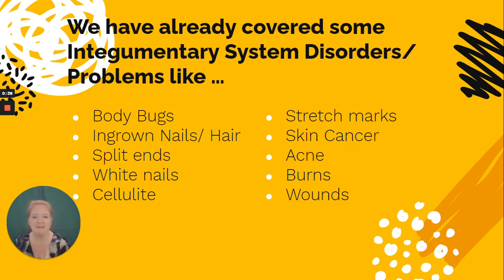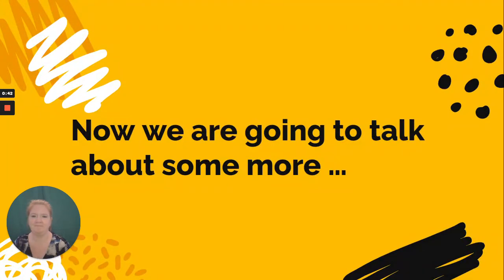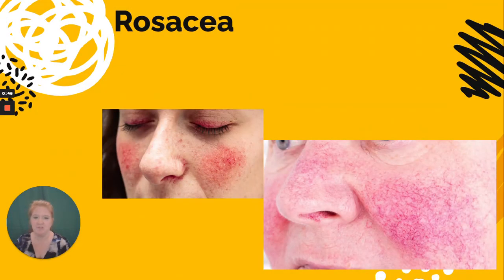But there are some things I do want to address that maybe we haven't talked about yet. Ready? Let's look into some more. First, rosacea. You can see those telltale red splotches on the cheeks.